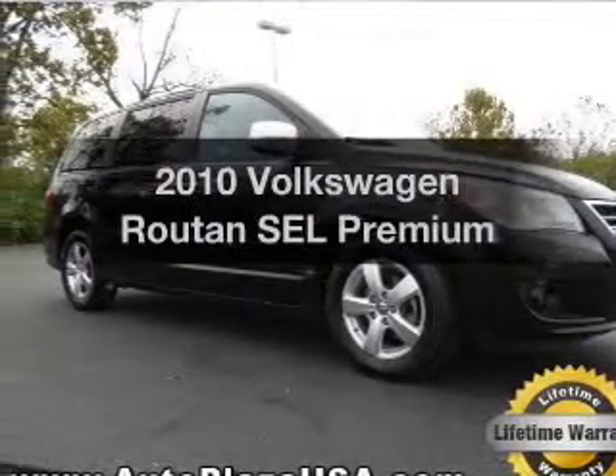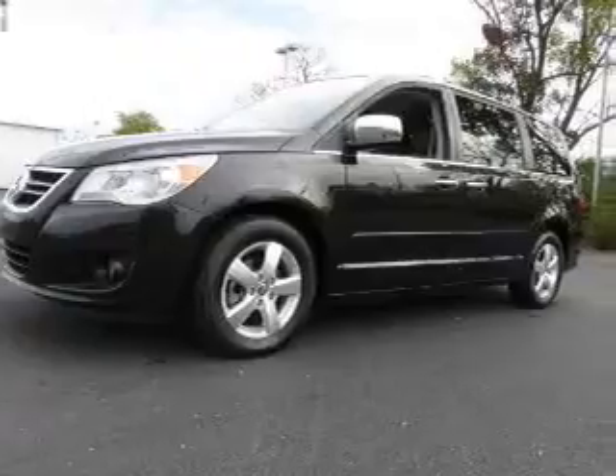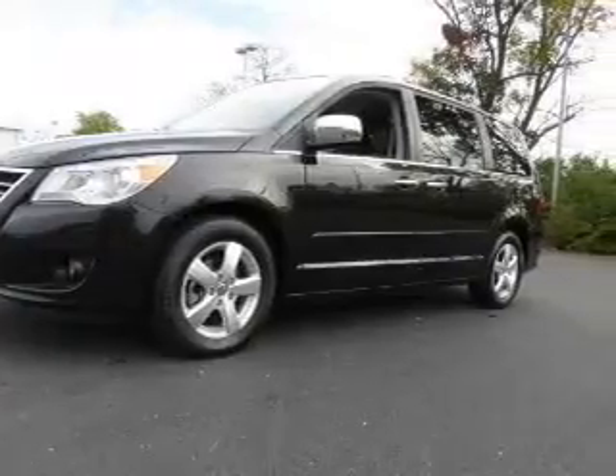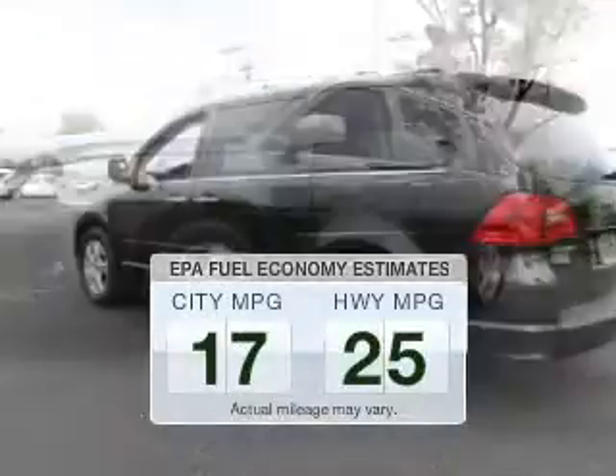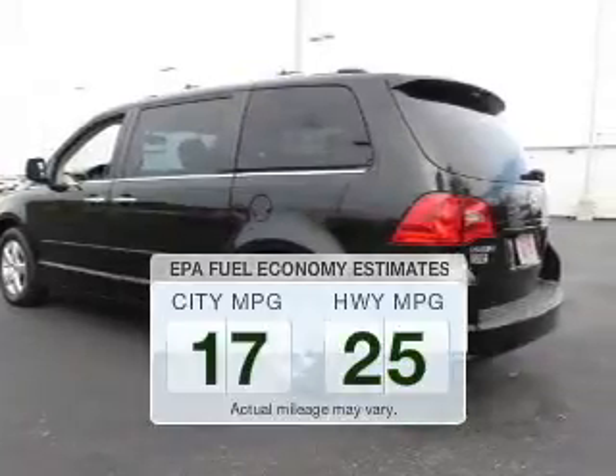Imagine yourself in this 2010 Volkswagen Routan. Everything you need under one roof with this great vehicle. Low emissions and the good fuel economy offered in this vehicle are important to you and to the environment.